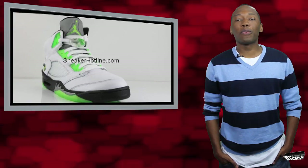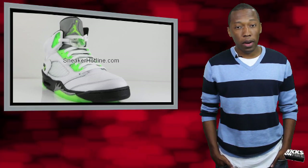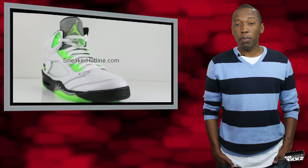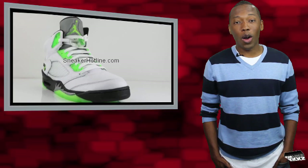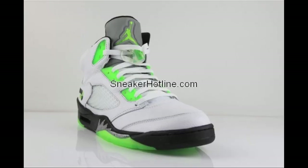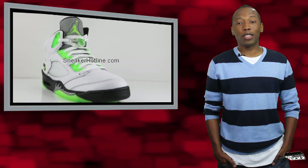July is looking to be quite a month for sneakerheads, and the addition of the Air Jordan 5 Retro Quiet 54 is going to make the month a little more difficult as far as picking and choosing which sneakers to buy. The sneaker was created for the France Street Ball Tournament of the same name and features a white tumbled leather upper with vibrant green accents. There's also a 3M tongue and speckled metallic silver teeth on the midsole. We don't have a solid release date on these, but please be assured that we will let you know as soon as we find out. Once again, that's the Air Jordan 5 Retro Quiet 54 for the France Street Ball Tournament.